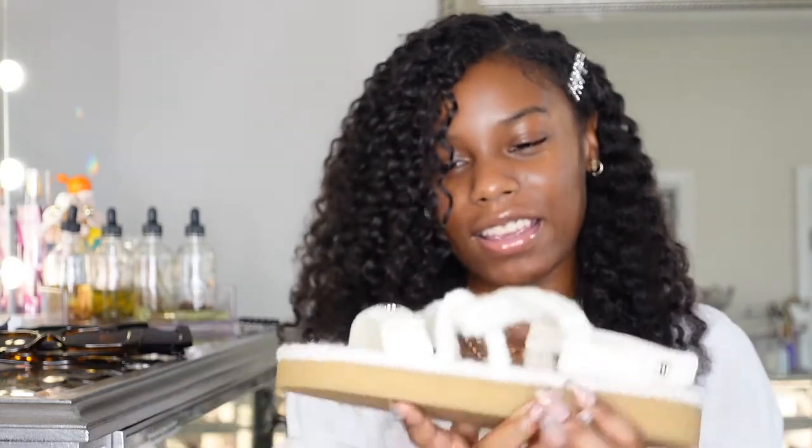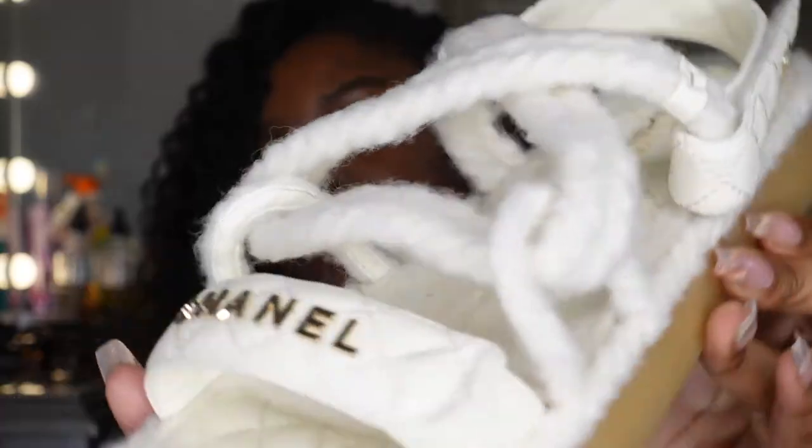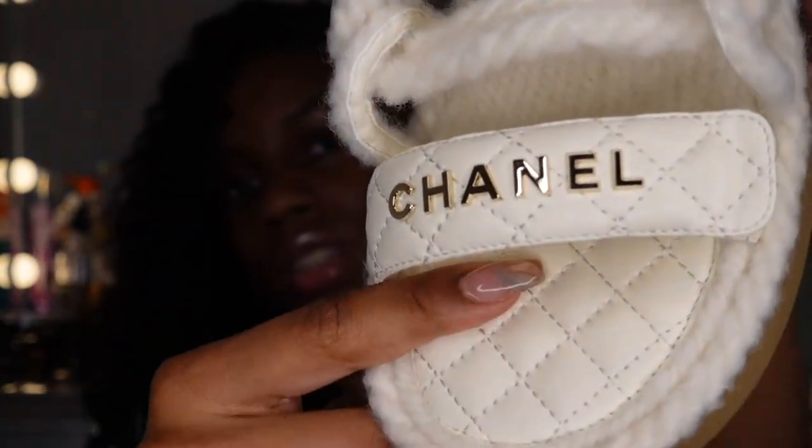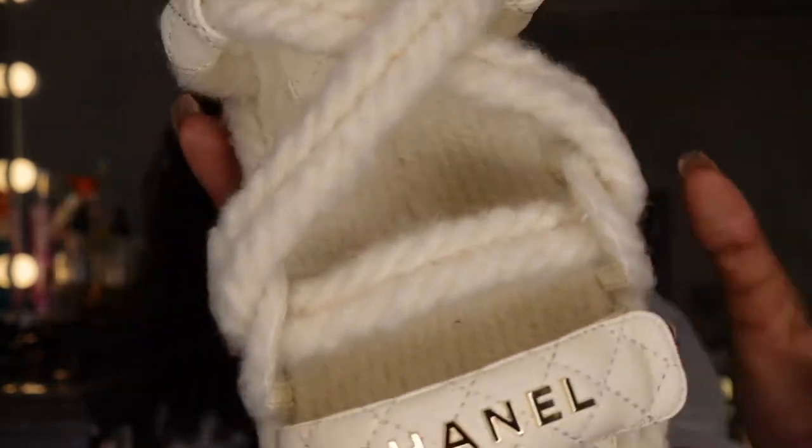It's just so cute — it has texture to it. It's very comfortable too; I tried them on in the store.